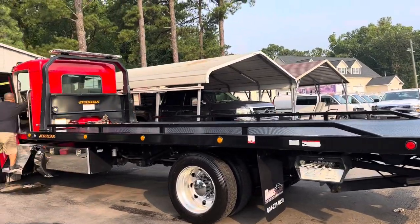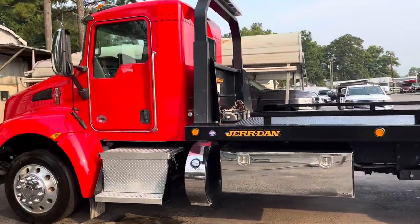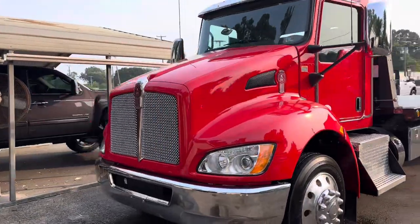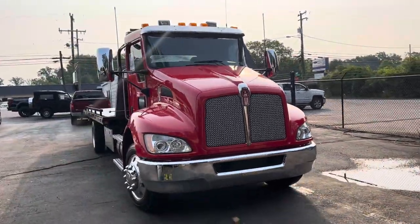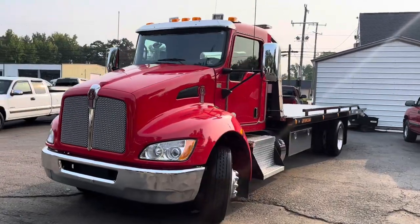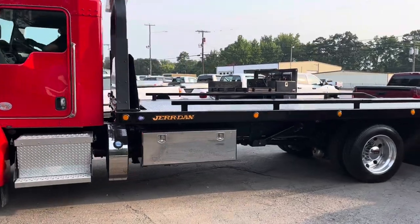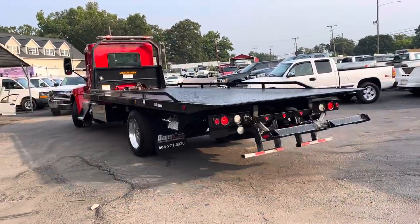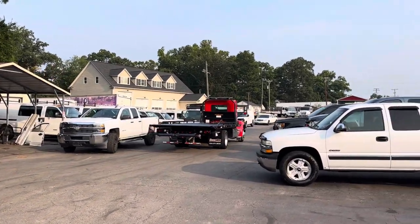This one just got done with service — Jordan bed, 22 by 102 steel, and yes, this is a beautiful 2022 Kenworth. Getting ready to finish up a quick detail on it, but it didn't need much. Alloy wheels, caps on the wheels, stainless and chrome trim, wheel lift — so a two-car carrier with a ball mount in the back, mud flaps, and a light bar up top.